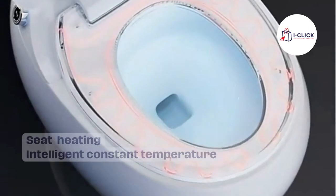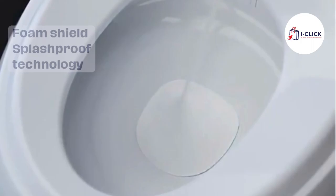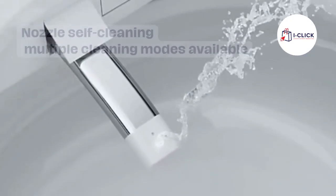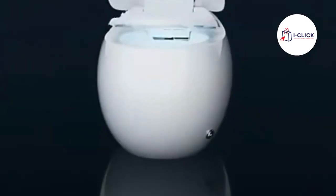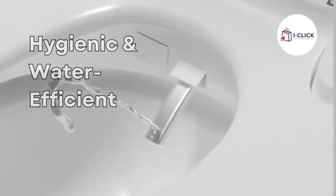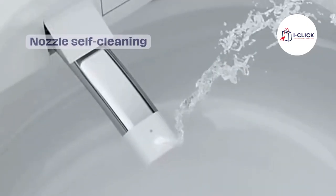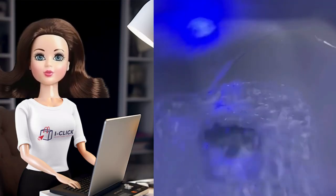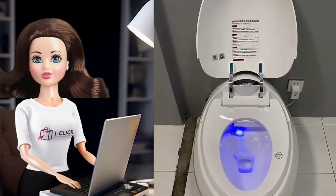What sets this toilet apart are its intelligent functions. It features a heated seat, which is especially welcome on chilly mornings. The built-in bidet offers adjustable water pressure and temperature for a truly personalized cleansing experience. There's even a warm air dryer, so say goodbye to traditional toilet paper. It's also equipped with a self-cleaning nozzle for optimal cleanliness, and it's water efficient — so you're not just upgrading your bathroom, you're also being environmentally conscious.